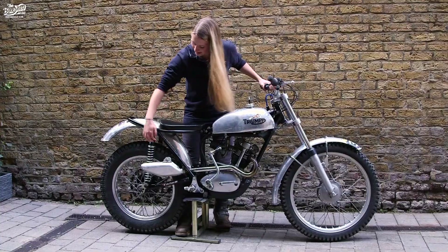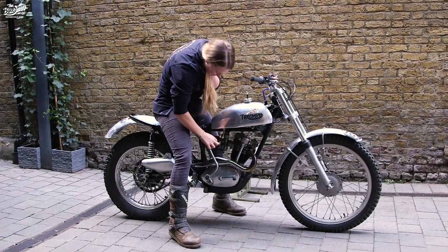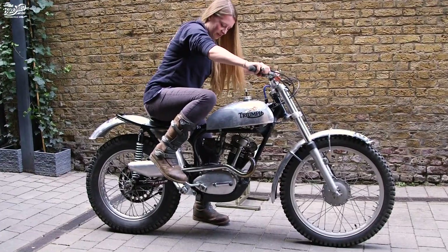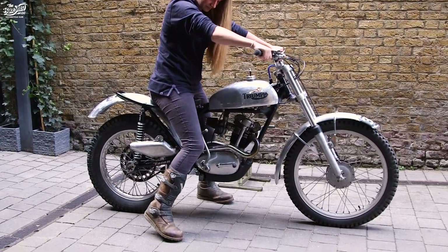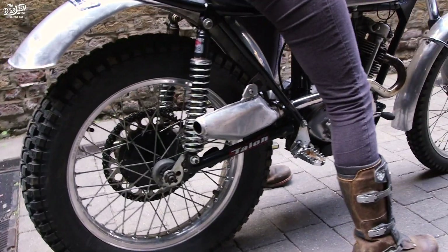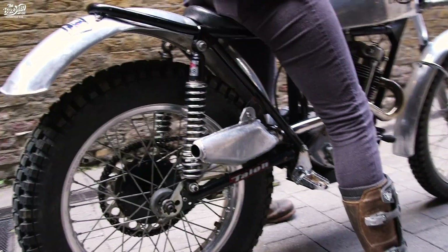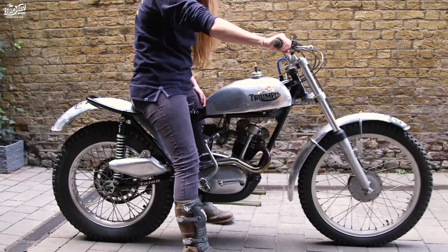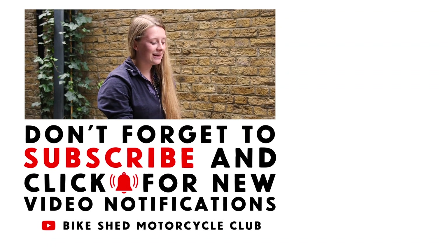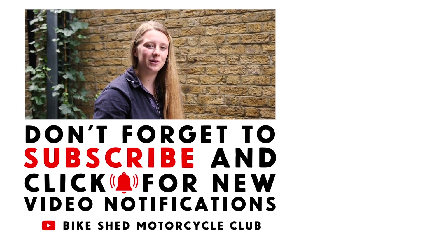Let's start it up and hear how it sounds. Like I said, it's nice and light so I'm able to move it around whenever I need to. [Engine starts] I hope you enjoyed learning a little bit more about this bike today — make sure you like and subscribe to Bike Shed's YouTube channel where you can find even more cool information about awesome bikes.